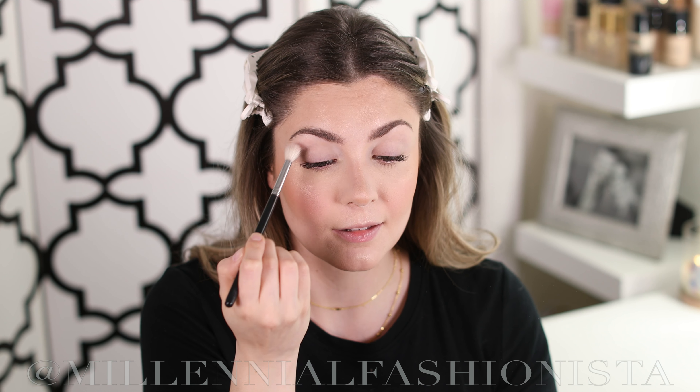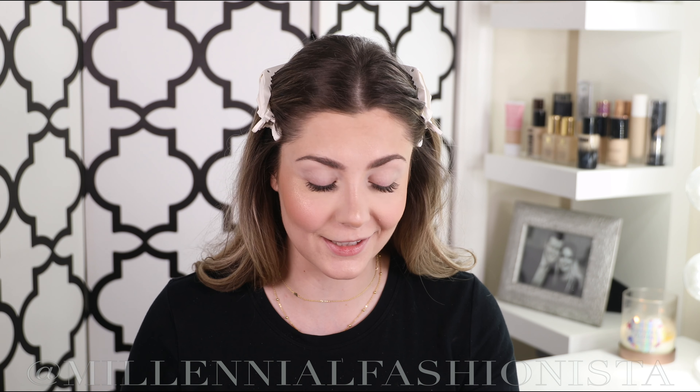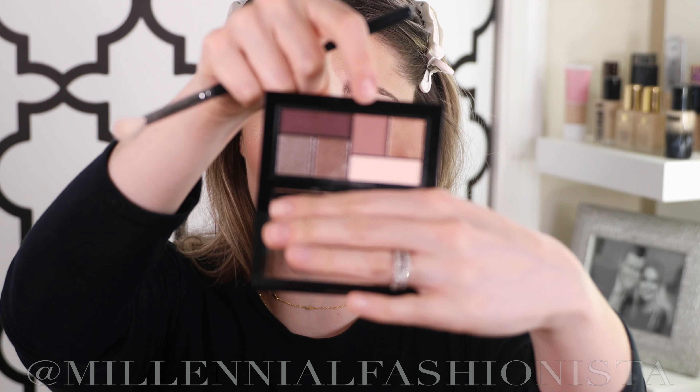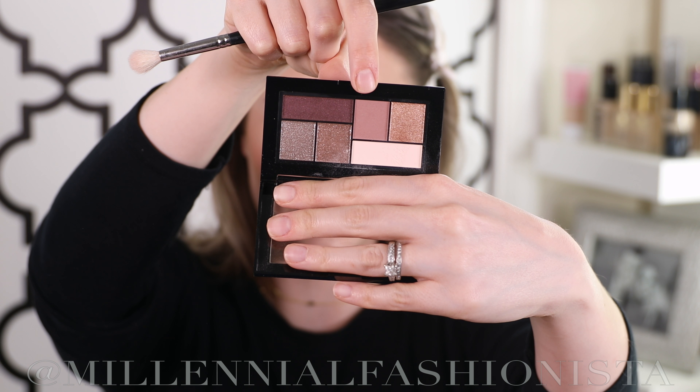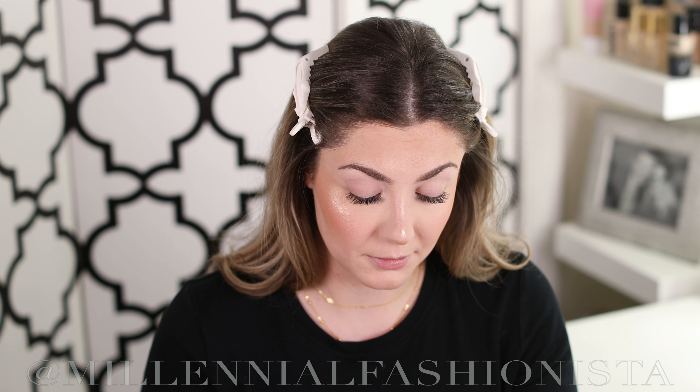For eyes I'm using the Maybelline City Mini palette in Chill Brunch Neutrals. It has some pretty shimmers as well as satin shades. I'm going in with the lightest color to prime my lid. Just beware there is quite a bit of fallout — a lot falls out of the brush, so I have to be very careful since I've already done my face makeup and don't want to ruin everything. It's flying everywhere — wild.